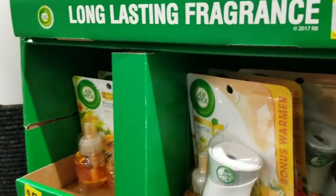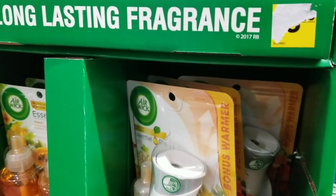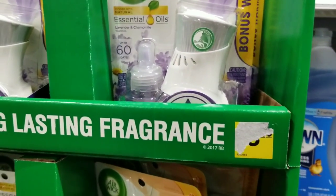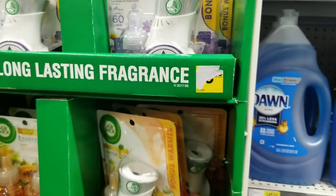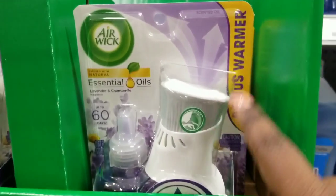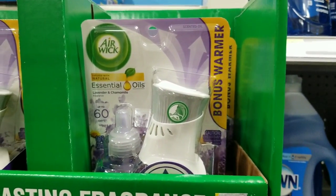All right, this is your Mama 757 Coupon, and right now we are at Dollar General. Finally got off work to do some deals at Dollar General. You might be able to do some of these deals, you might not, but I will be taking advantage of using all my Airwick coupons — all my digital Airwick coupons.